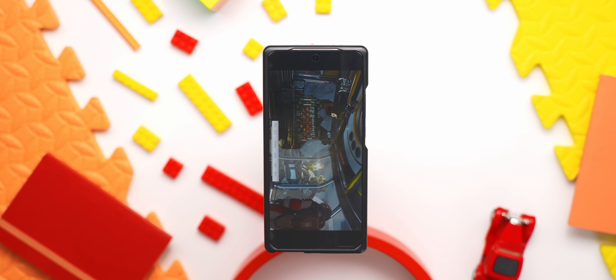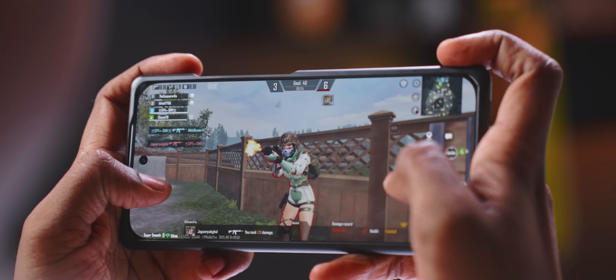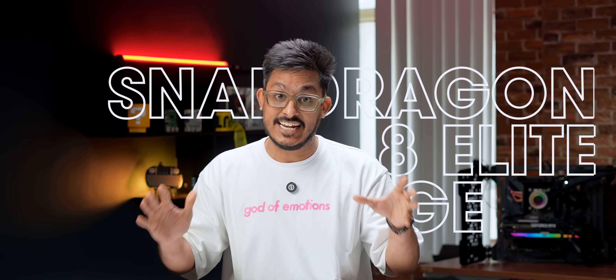We had this device for only a day and were only allowed to run a few things, but in my limited time with the device, I think the gaming experience has gotten much better and the thermals are also handled well. This is what I feel from my initial testing — we'll obviously know better once we do more in-depth testing. Consider this video as an early sneak peek of the Snapdragon 8 Elite Gen 5.